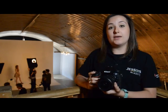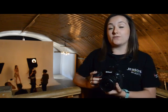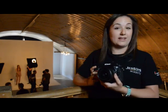Hi everyone, I'm Vicky and I'm here at an exclusive Nikon event to give you an inside look into the brand new Nikon D810.